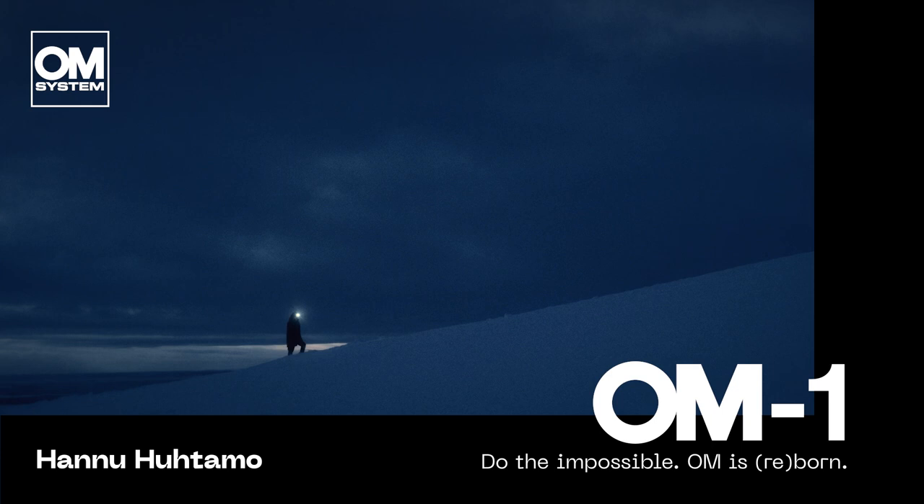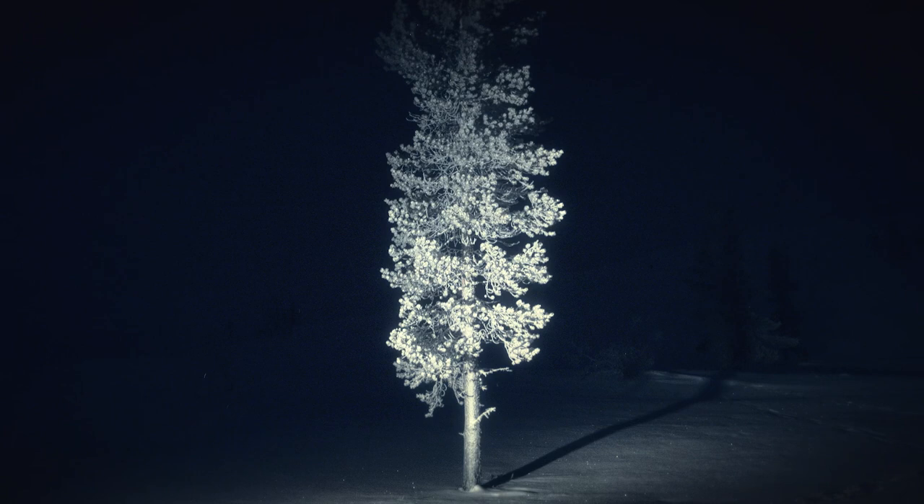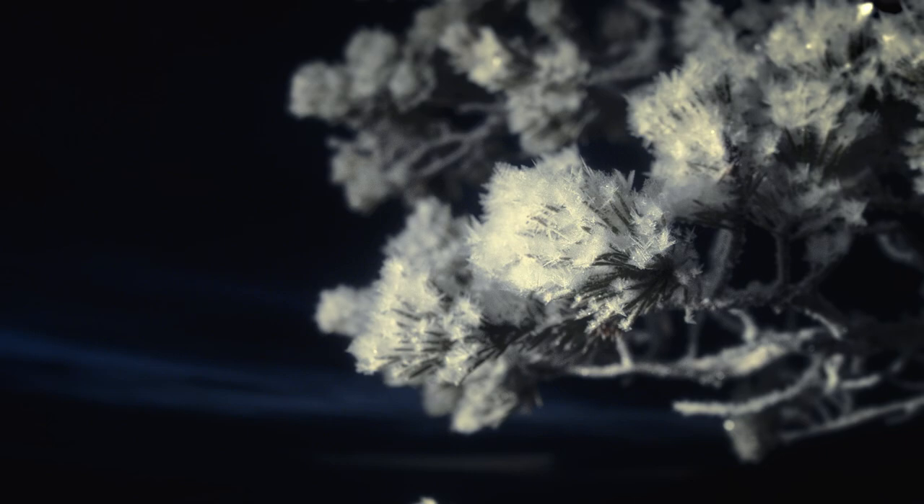When I saw these light paintings for the first time, I just couldn't believe my eyes because the whole concept was so mind-blowing. The only thing that I could see is the trails of light in the air, and there was no person in a picture who did those.